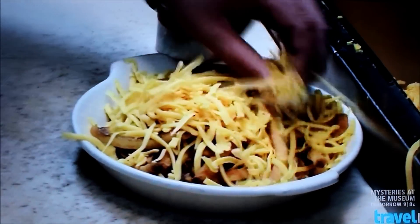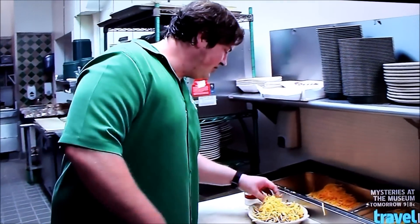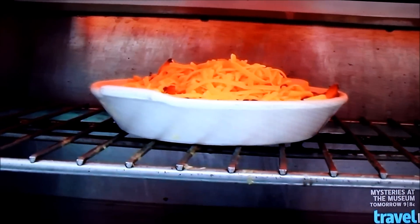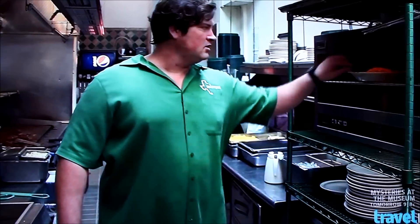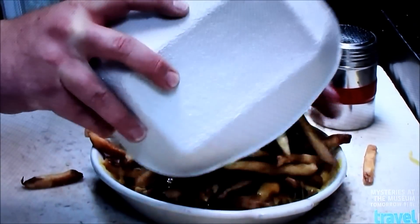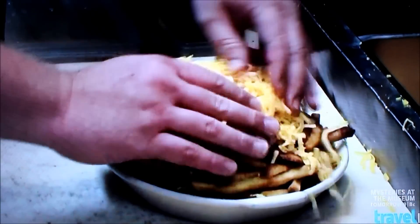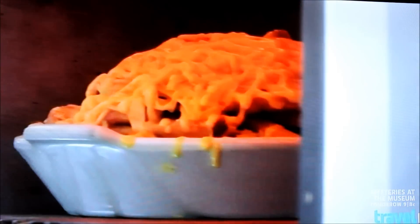We're covering the potato fries with cheddar cheese and going to melt this, which only takes a minute. On this first melt, it takes a little bit longer just because the cheese is a little bit lower from the heating elements. Next, a second layer of fries is added along with even more cheddar, and it all goes back under the broiler for a second melt until it's time to add the tempting toppings.